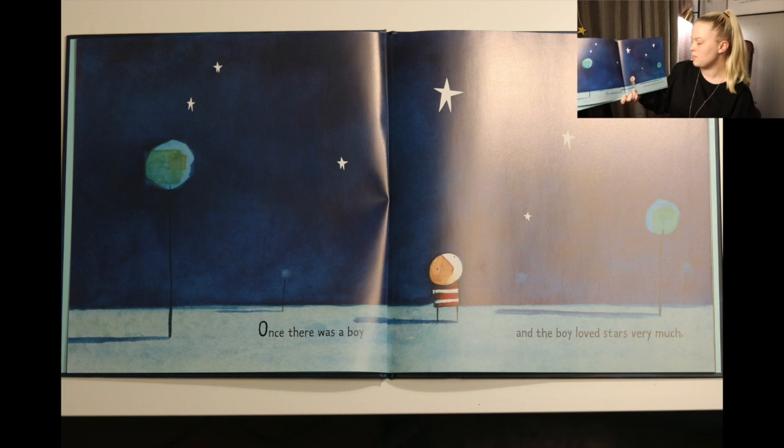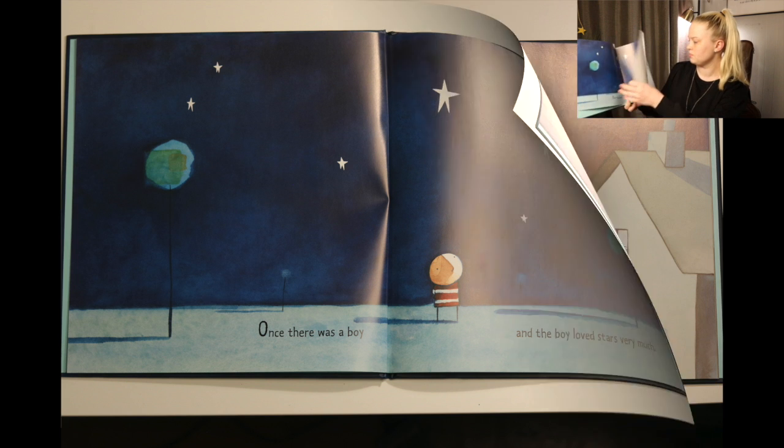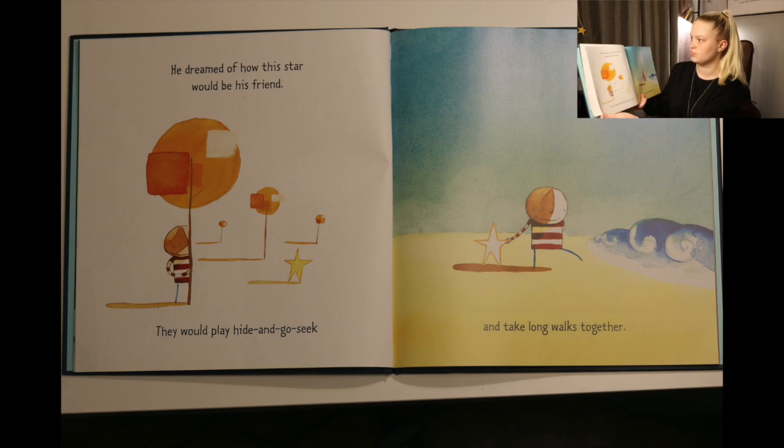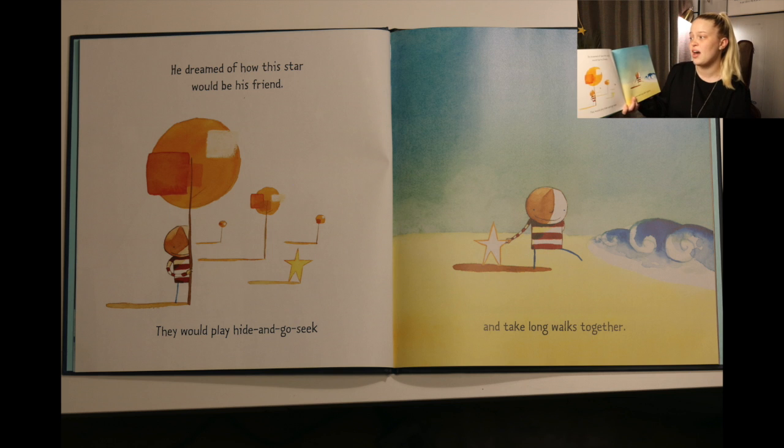Once there was a boy and the boy loved stars very much. Every night the boy watched the stars from his window and wished he had one of his very own. He dreamed of how this star would be his friend. They would play hide-and-go-seek and take long walks together.